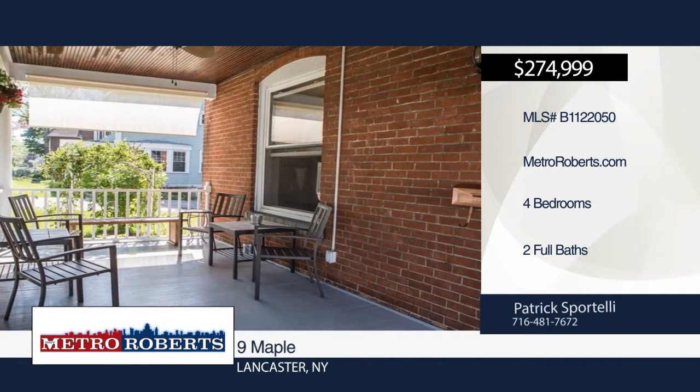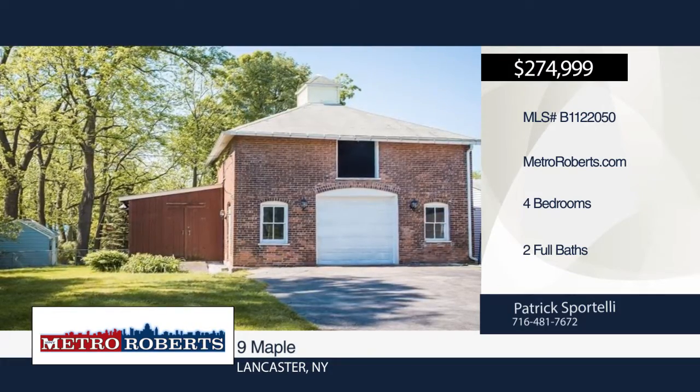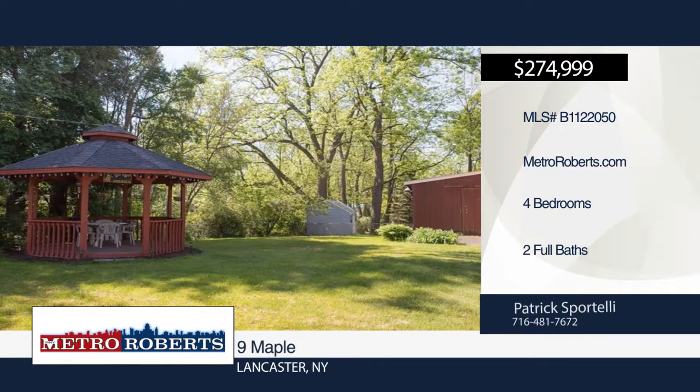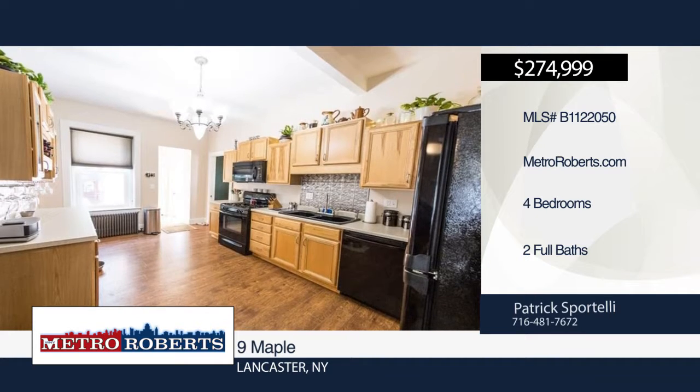Now is your opportunity to own one of the Village of Lancaster's most impressive historical houses. This circa 1870 brick home on Maple Avenue has four bedrooms, two full baths, a walk-up attic, second-floor laundry, and a massive 25 by 20 foot living room.